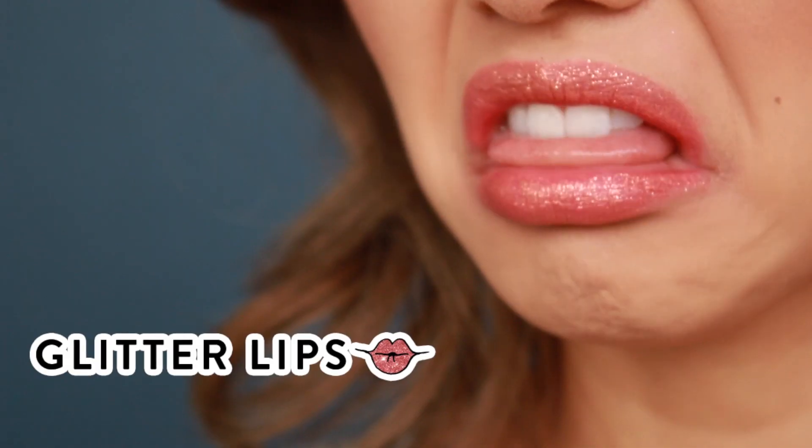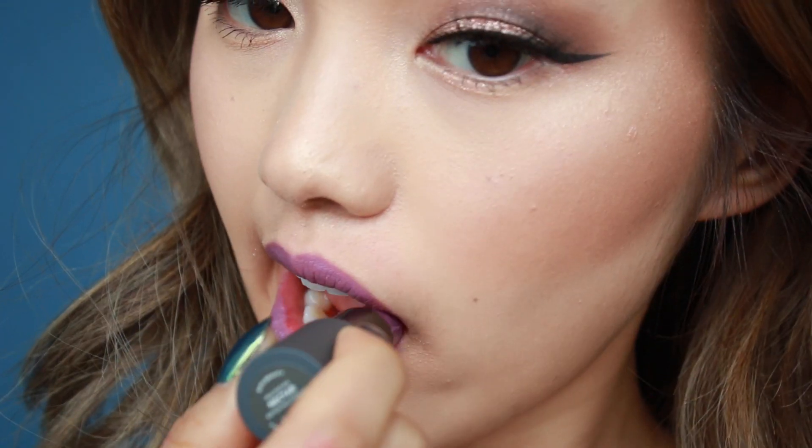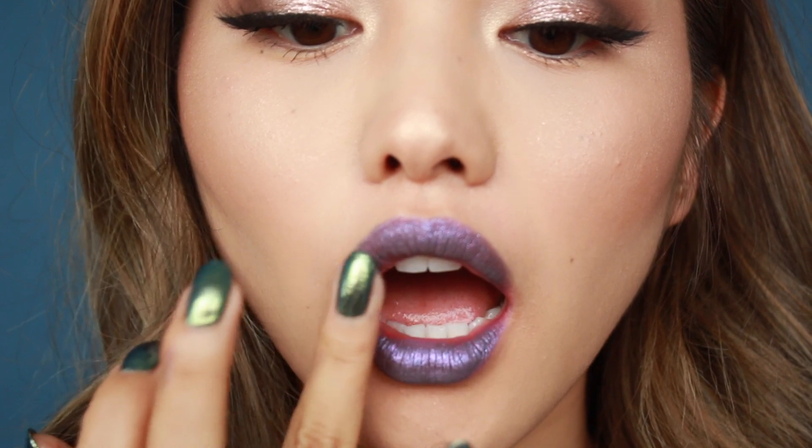Glitter lips are trending right now, but they're not as functional in real life when you're actually using large glitter particles. An easy way to incorporate this glitter lips trend into your daily life is by grabbing a glitter eyeshadow you have in your makeup collection, and then after you've applied a lipstick, gently press it onto your lips. It's gonna give you that slight shimmer, but without the choking hazard.